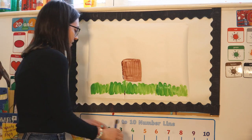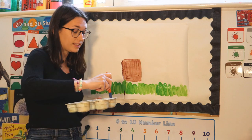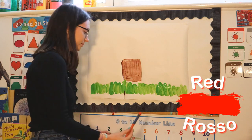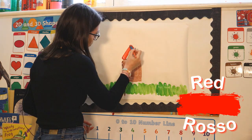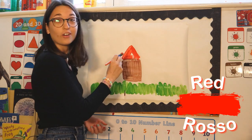And now let's do a roof — a red roof. So for that I need to use some rosso. How do we say red in Italian? Yes, it's rosso!